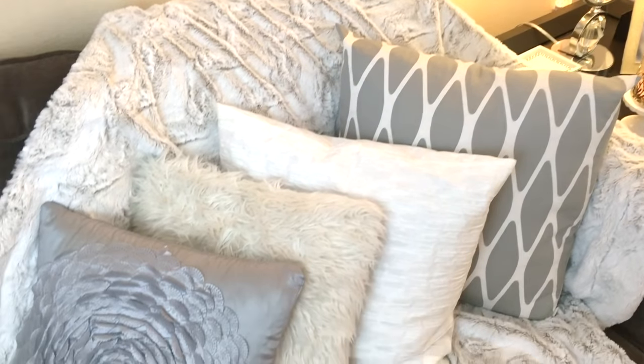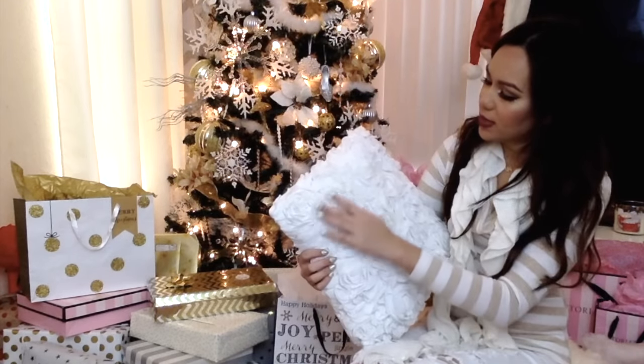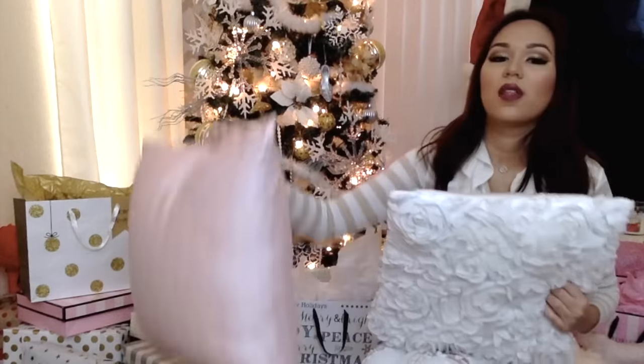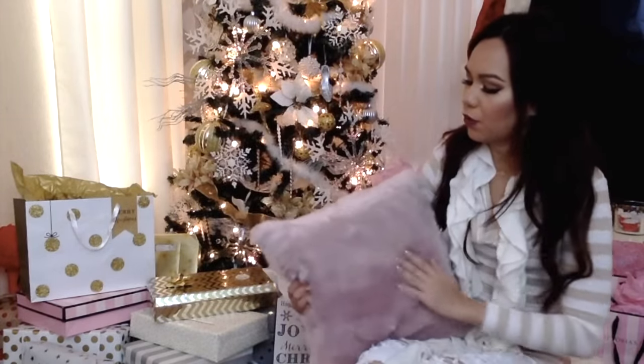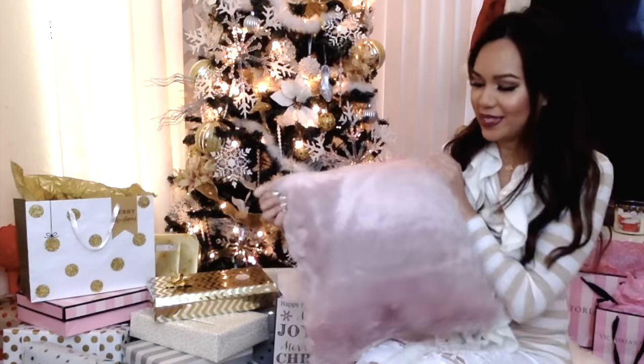This one I actually got for $3.99. And then I also got this white rosette one — I really wish that I got two of these but I only got one and it's a little bit smaller than the other ones. And then the most recent one that I got is this pink furry one. On the website it looks more of a blush pink but in person it looks kind of like a dusty rose. In pictures it looks really good though. So yeah, that's pretty much all of the pillows that I got from H&M.